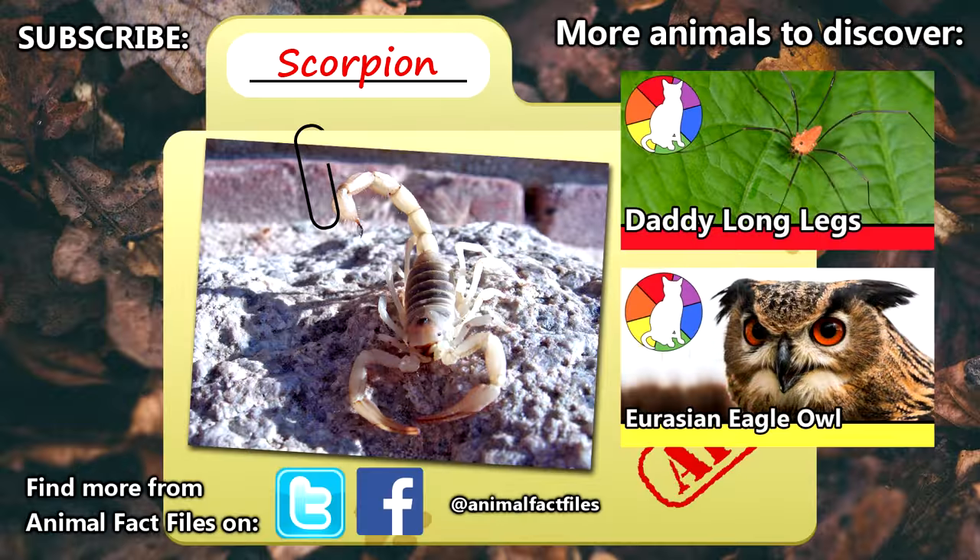For more facts on scorpions, check out the links in the description. Have you ever seen a scorpion? Let us know in the comments. Give this video a thumbs up if you enjoyed it, and we'll see you next time on Animal Fact Files.